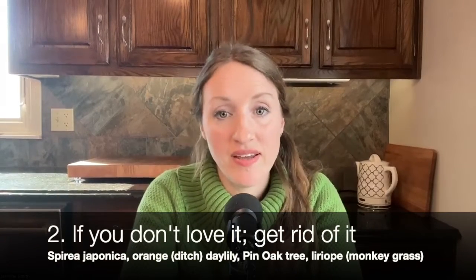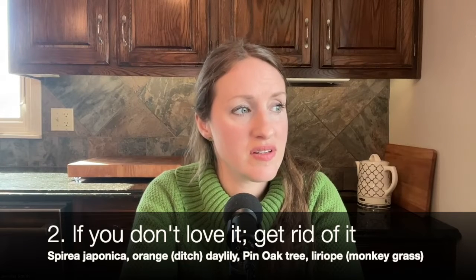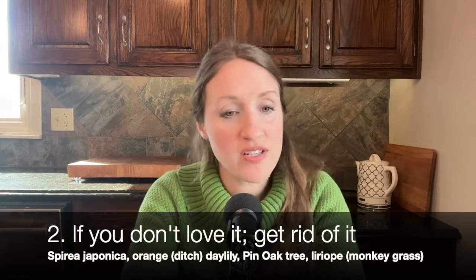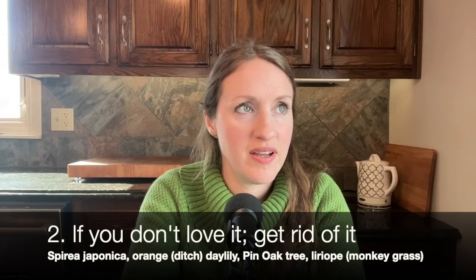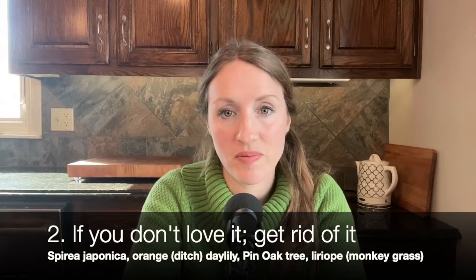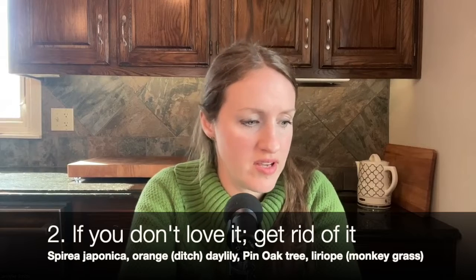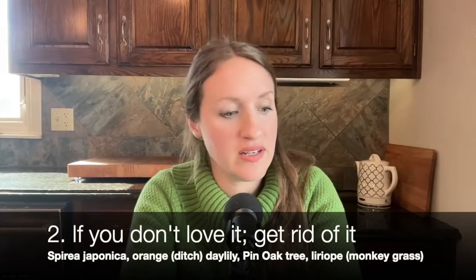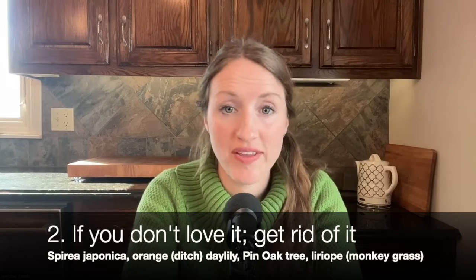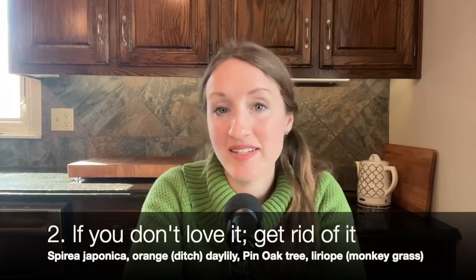Number two: if you don't love it, get rid of it. When I moved here I had a lot of plants that I thought were fine, but I just wasn't really into them and I kept them, transplanted them, tried to keep them alive. But that caused more stress and took time away from my garden. Some plants I've gotten rid of over the years include certain types of daylilies, spirea, and an oak tree in the back. If you don't love it, get rid of it and plant something that you do like.